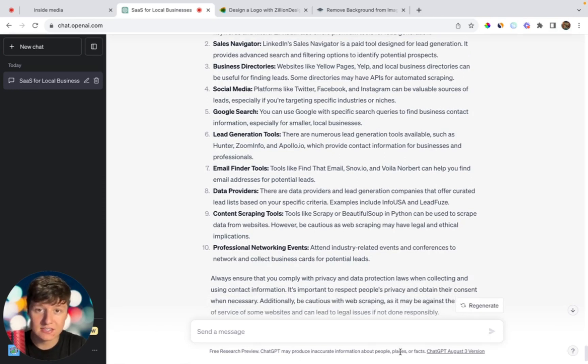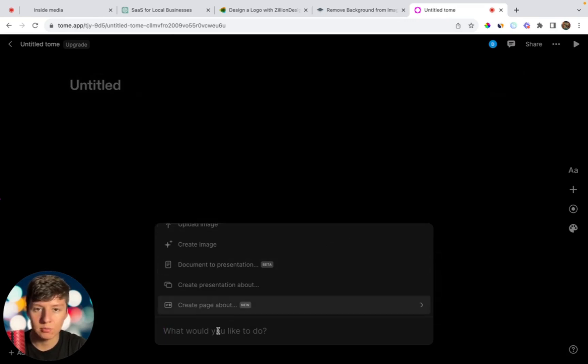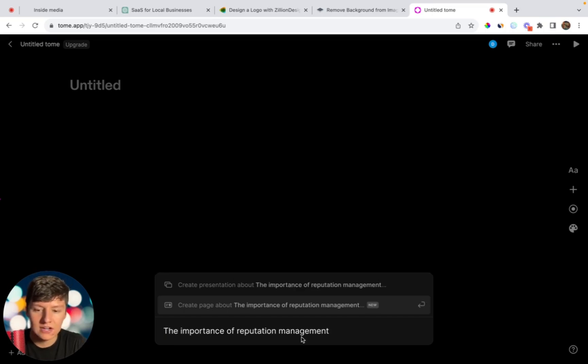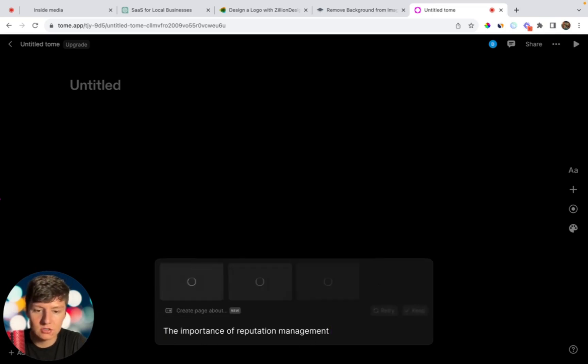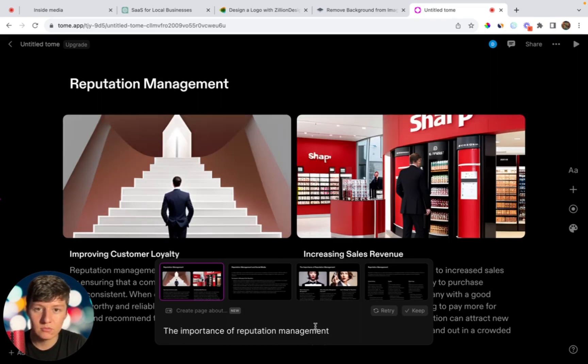Let's say you cold-called a business and they said yes — they want to move forward, and you've booked a demo call. Many of you will want a presentation to use when selling the business owner on that call. There's a platform called Tome.app that will generate an entire presentation for you. Just go to Create, type in your topic — for example, 'The importance of reputation management' — and click Enter. AI generates a full presentation with slides and images. Then just come in, edit it a little to your liking, and you have a complete presentation done thanks to AI.